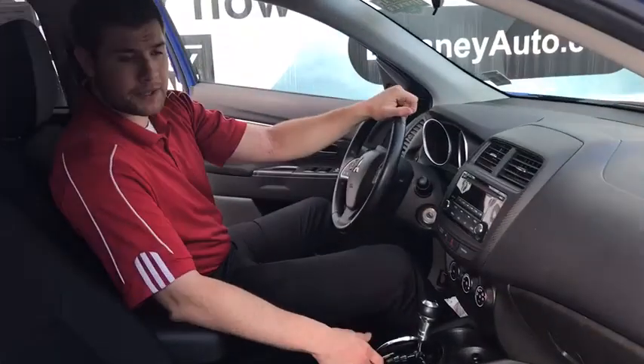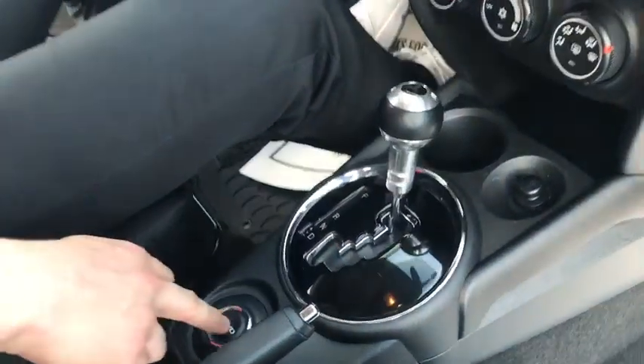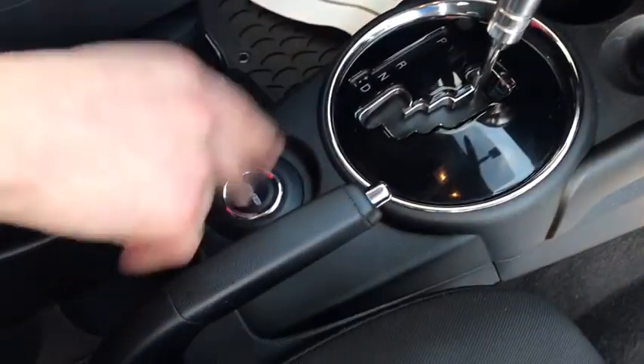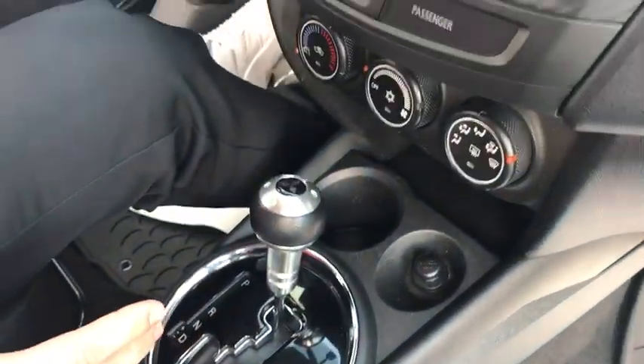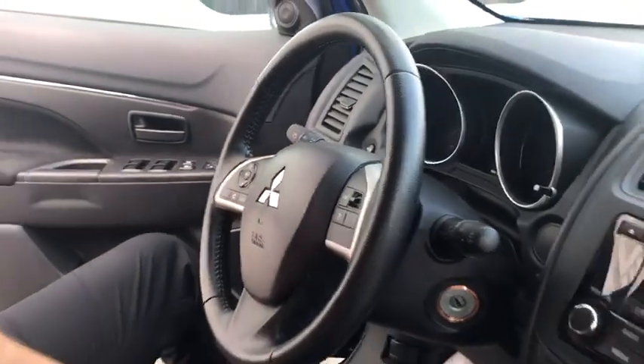Now in the front of the 2015 Outlander Sport, you have a custom Mitsubishi shift knob. You also have four-wheel drive mode that you can just pop in and out with the press of a button. Bluetooth on the steering wheel, cruise control on the steering wheel, and lights are all right here — easy access.